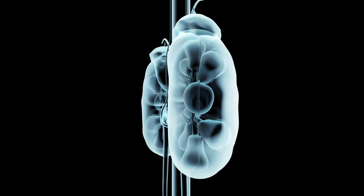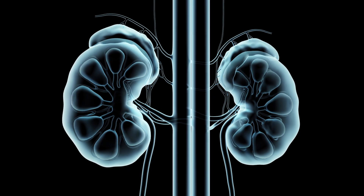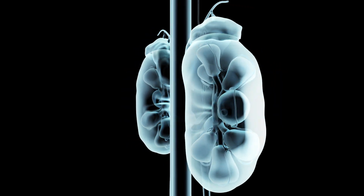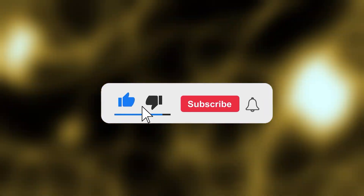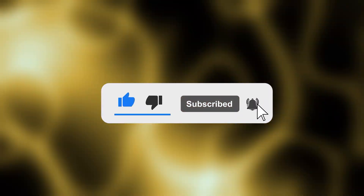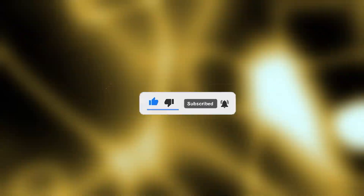For more informative videos on health and wellness, don't forget to like, subscribe, and stay tuned to our channel. Thank you all for taking the time to watch our video today. If you found it helpful or enjoyable, don't forget to hit the like button and subscribe to not miss out on similar content in the future. Share your thoughts in the comments section — we would love to hear from you. We truly appreciate your support and look forward to seeing you in the next video. Thank you and goodbye.